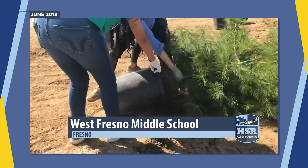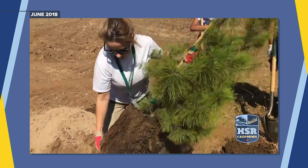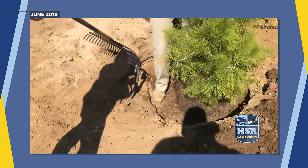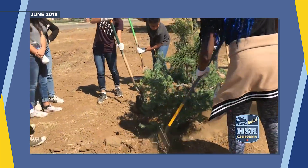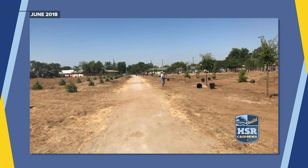Today we're out planting trees at the West Fresno Middle School. It's been five years since students at nearby West Fresno Middle School planted the trees, provided by a grant Tree Fresno received from the California High Speed Rail Authority in partnership with CAL FIRE.